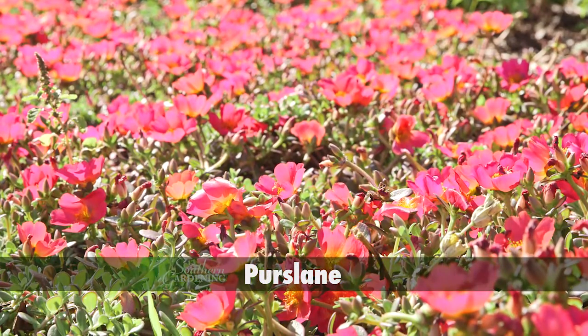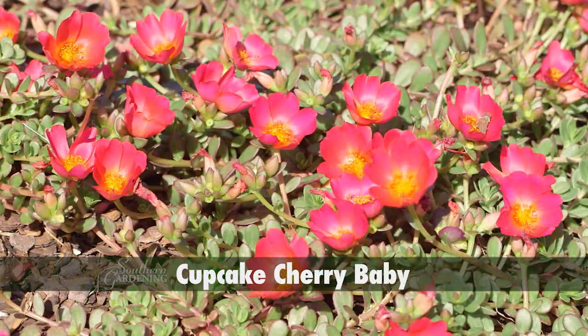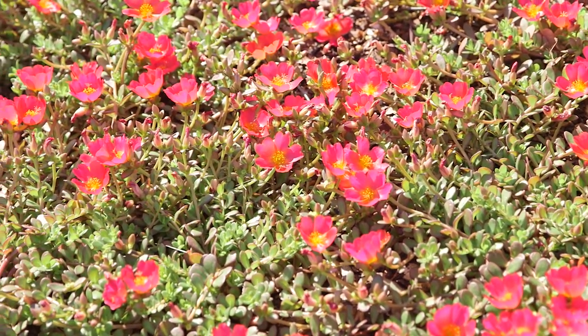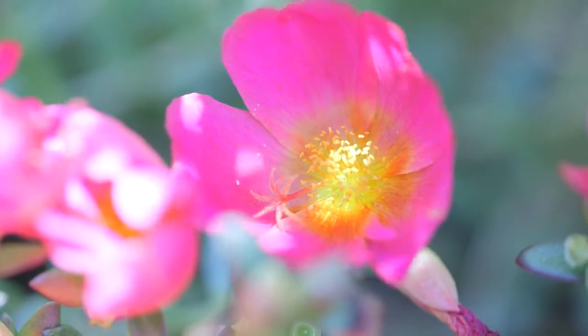Purslane is popular because it thrives in our high summer temperatures. This selection is called Cupcake Cherry Baby and is covered with large cherry red flowers all summer. Purslane may be one of those perfect full sun color annuals.